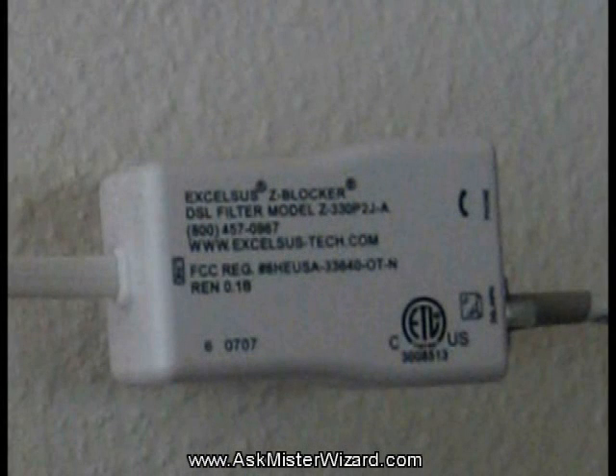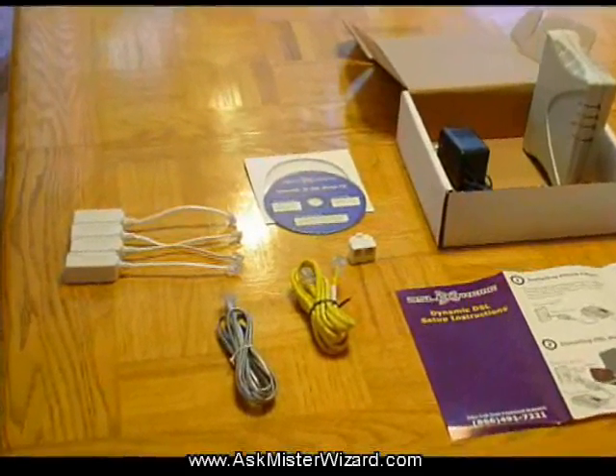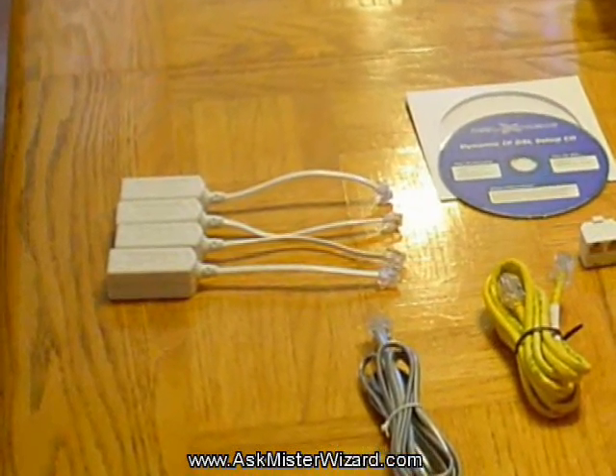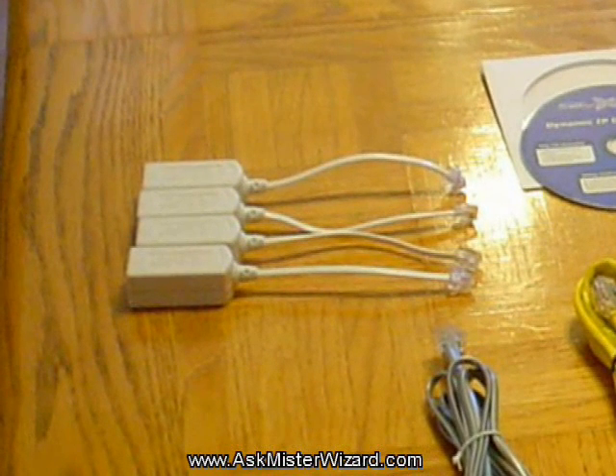By this means, your ISP is able to share your telephone line with your existing telephone services. Your ISP should provide several of these DSL filters for your use, and you can buy more from any electronic supply store like Radio Shack. If you forget to install one of these, your DSL services will probably fail whenever you operate the associated telephone device.